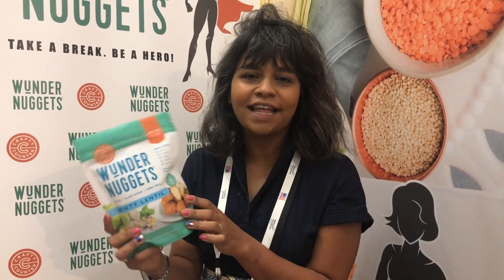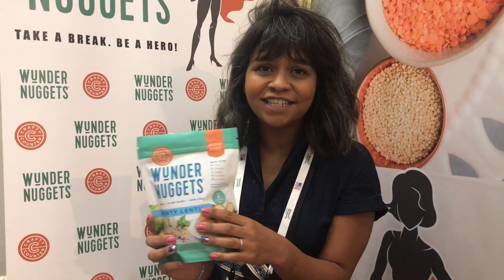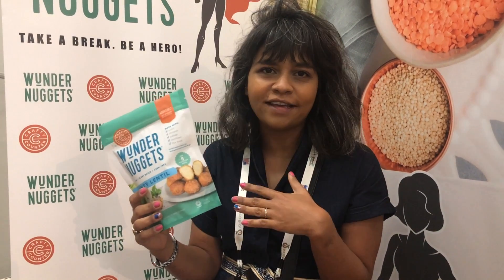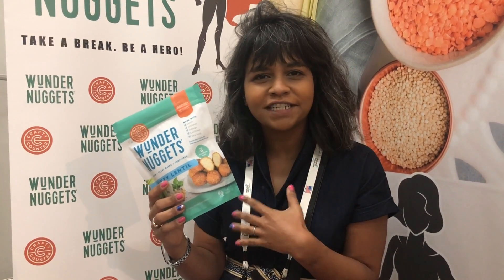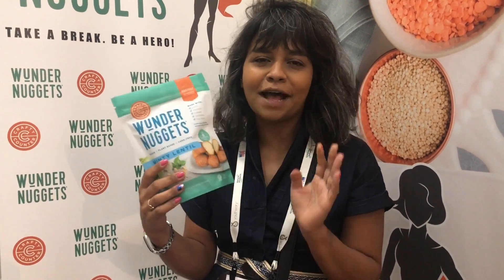Hi there! I just tried these awesome Wonder Nuggets in the lentil with a mint flavor and they're delicious. They taste like falafel, but absolutely 100% better. Made with lentils and chickpeas — they've got a nice round of flavor to them and I definitely recommend you try them. My first time trying, and this is not paid advertising. They're just that good.